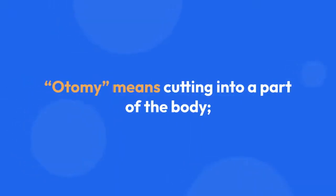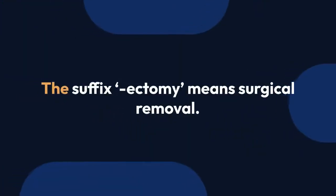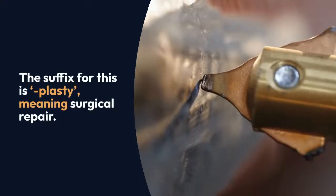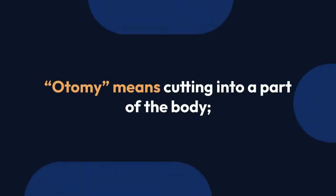The suffix '-otomy' means cutting into a part of the body. For example, a gastrotomy would be cutting into, but not necessarily removing, the stomach. The suffix '-ectomy' means surgical removal, while '-plasty' means surgical repair.